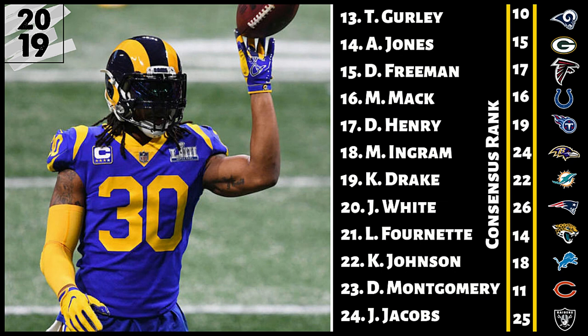Number 18 is Mark Ingram. I have him six spots higher than the consensus. People ask aren't you worried about Gus Edwards, Justice Hill, or Lamar Jackson taking away carries — and yeah, they'll all be involved. But they signed Mark Ingram out of free agency to be their number one running back. He's going to see volume in one of the highest rushing volume offenses in all of football. The only thing you can do at this point is find the guys who are going to get the ball the most, and Mark Ingram is that guy. He's a solid running back two with RB1 upside.